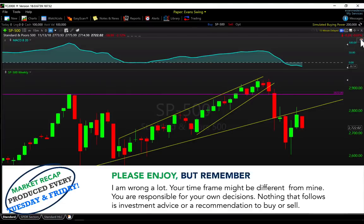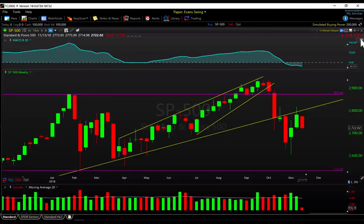Hey everyone, it is Evan here from the Trade Risk on Tuesday November 13th, with a midweek market recap video. We're going to cover all of the major markets and the current market environment, so we're going to jump right in here with the S&P 500 cash market weekly time frame, which is where we like to start our analysis.